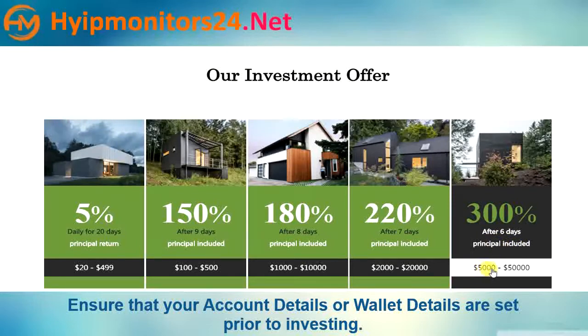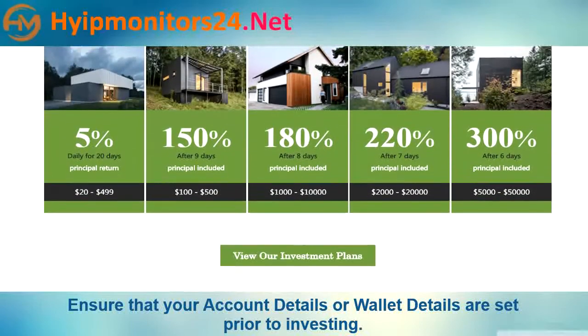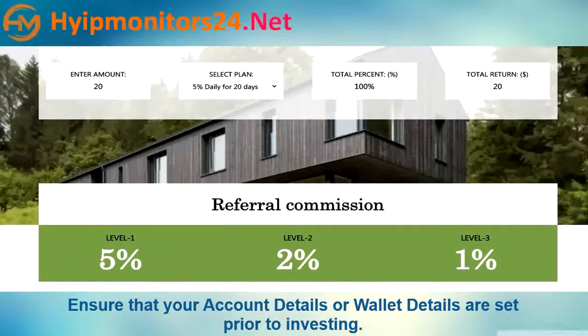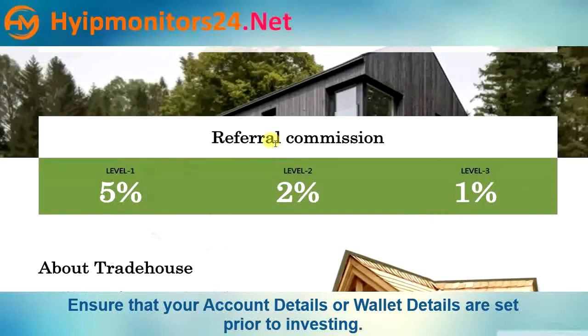Plan five: minimum deposit $5,000.00, maximum deposit $50,000.00. Referral commission structure is also available.